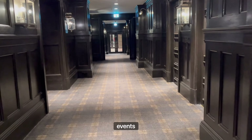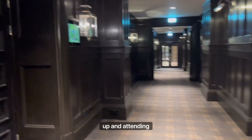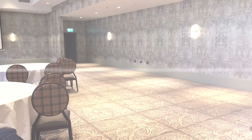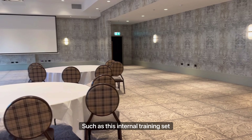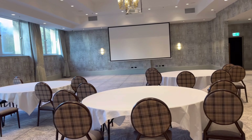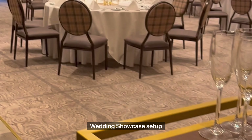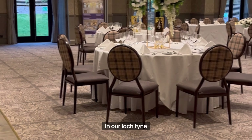Currently based in the meeting and events operations team, my daily duties include setting up and attending events, such as this internal training set up in our Loch Carton suite, to larger events like this wedding showcase set up in our Loch Fine suite.